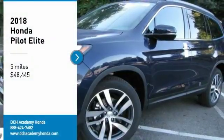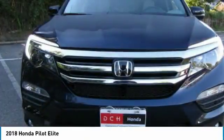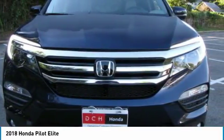Take a ride in the 2018 Honda Pilot. Optimal utility, indulgent interior, powerful performer.